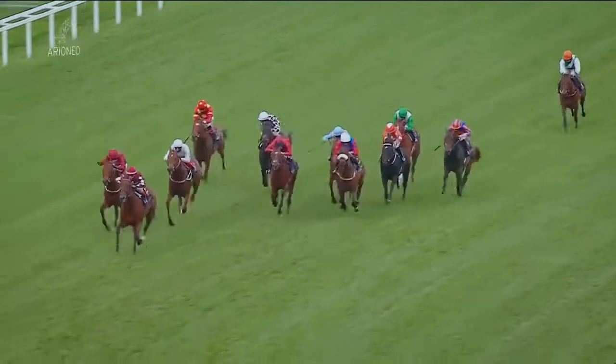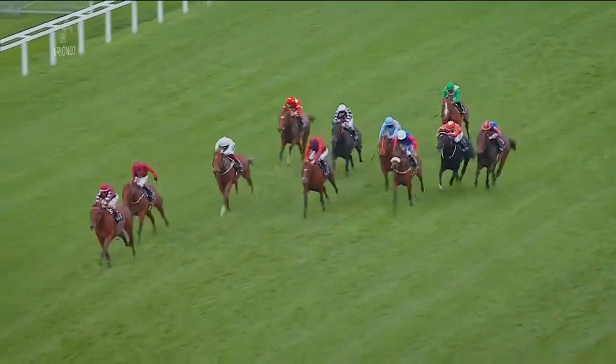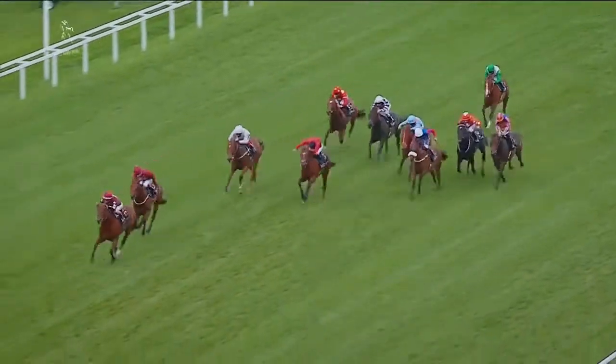To win at Ascot, even with no crowds there, it was still a great feeling. Those winners are so precious, there's just magic — you can't really describe it.